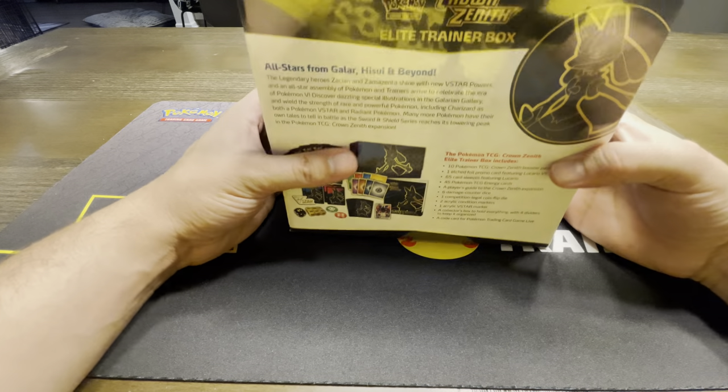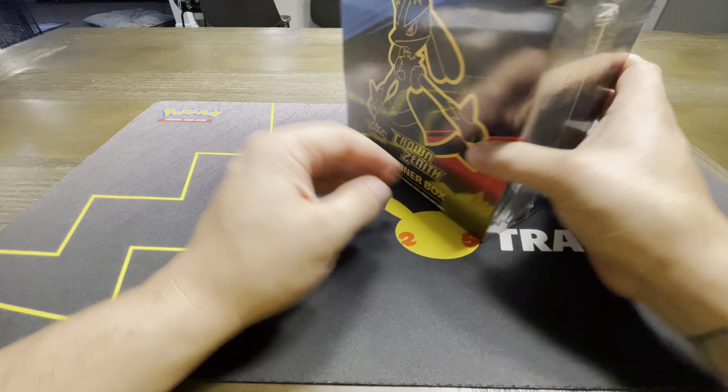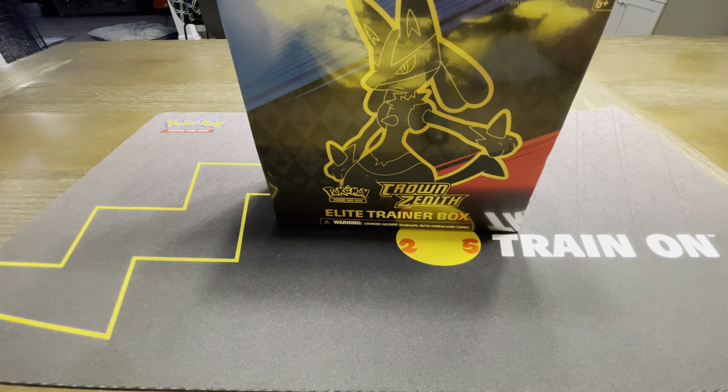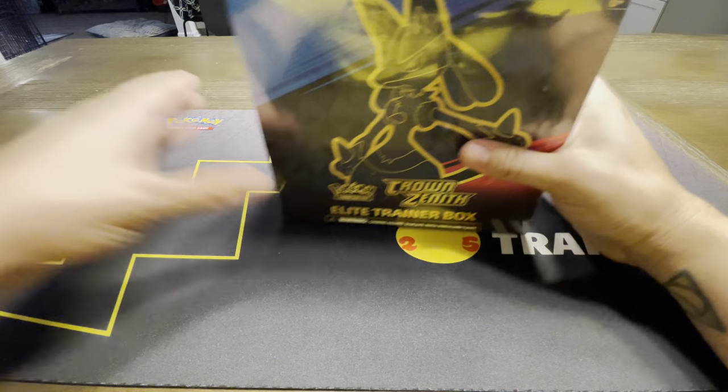I actually was just in Target and got it a couple days early. It's actually supposed to release this Friday, which is the 20th, and today is the 18th. So check your local Targets, maybe Walmarts – they've got them out. And yeah, I'm going to get right into it.